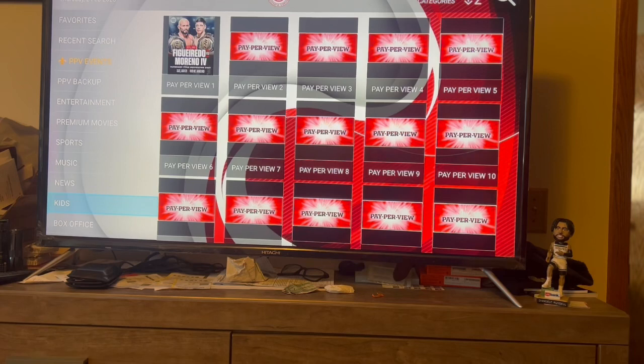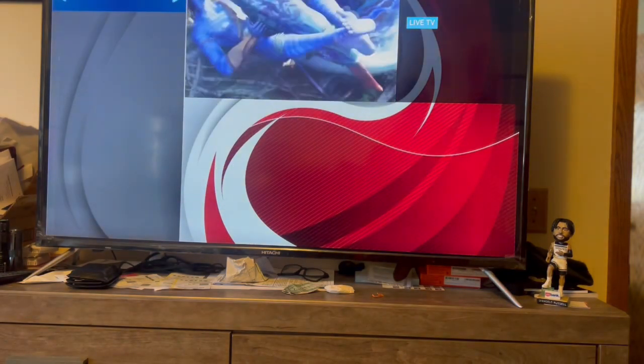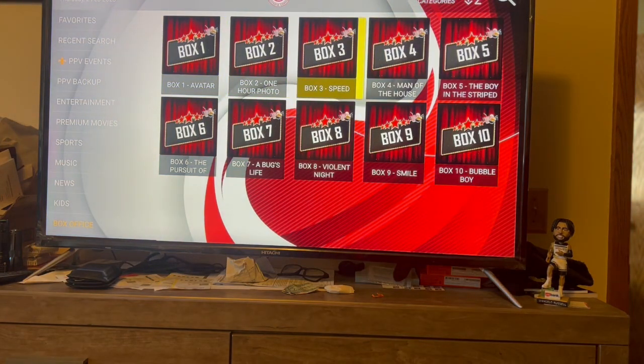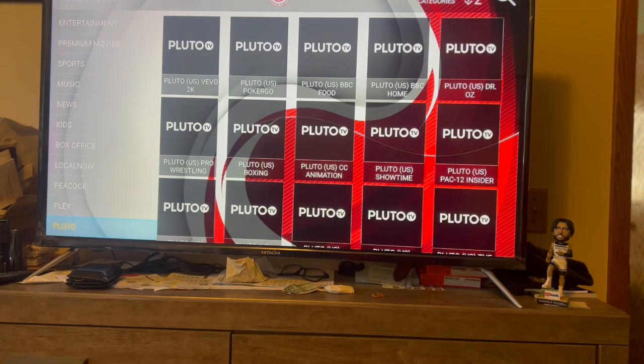We got different categories - that's pretty much the same. We got Kids, we got Box Office which is a new one where they put different movies on - like this is Avatar - and this changes, they put different movies up. Then they got movies off of Peacock, they got Plex, they got Pluto - it's not everything that's on Pluto but it's some stuff. And then these are just different categories they got.